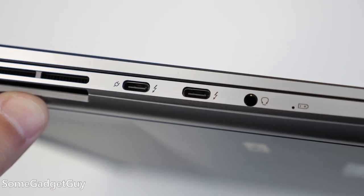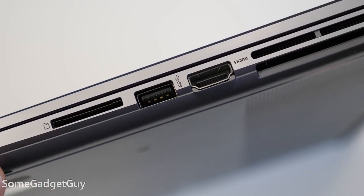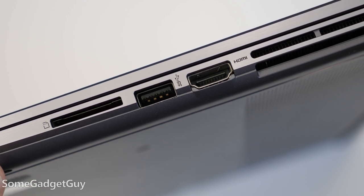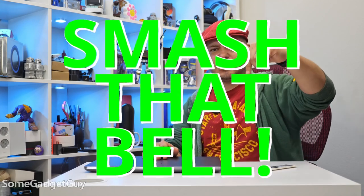Decent collection of ports. We've got two Thunderbolts, a headphone jack on the other side, full-size HDMI, USB-A, and a full-size memory card slot. But I have a question for folks watching this — how critical would an Ethernet port be for a pro machine for you? Drop me some comments down below.